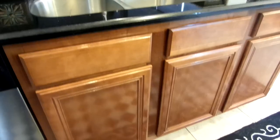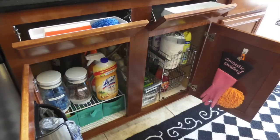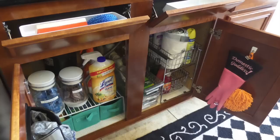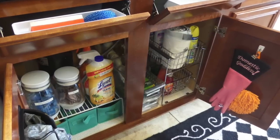Organizing under a bathroom or kitchen sink can be the most difficult space to organize — why? That plumbing. No matter how big or small your kitchen is, I want to share some of my tips on how you can fully maximize the space under your kitchen sink to fit all or most of your needs.